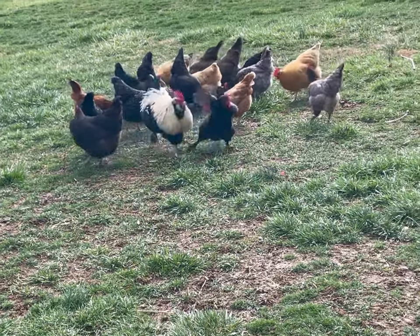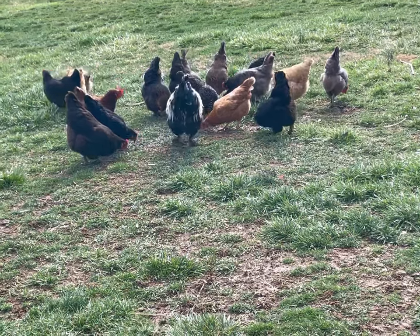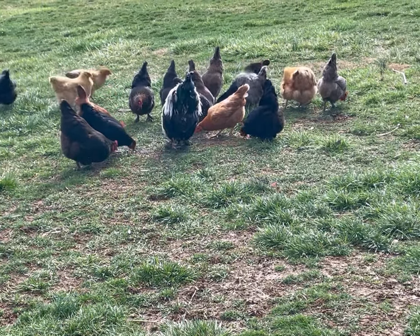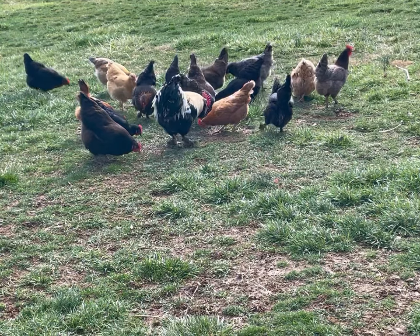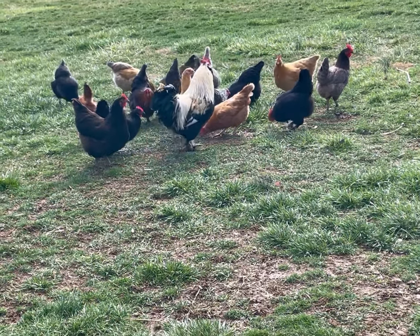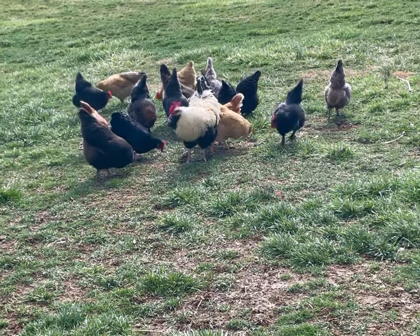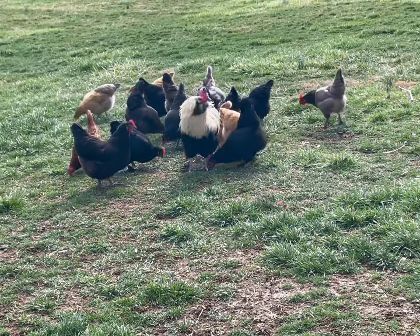Commercial breeds were bred to lay really heavy over a short period of time, and they don't live nearly as long as heritage breeds, but they give you a lot more eggs in a shorter time span. Heritage breeds, like the colorful ones you see here, were bred to lay longer and live longer — you get about the same amount of eggs, just over a longer span of time.